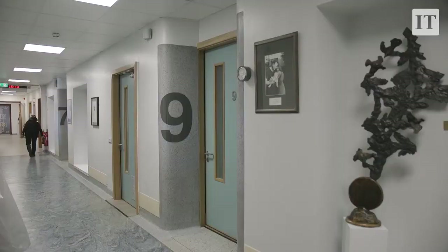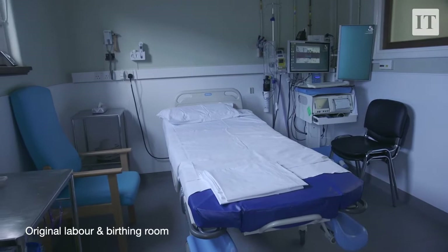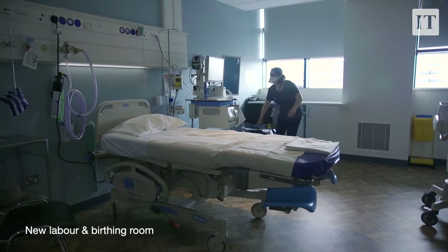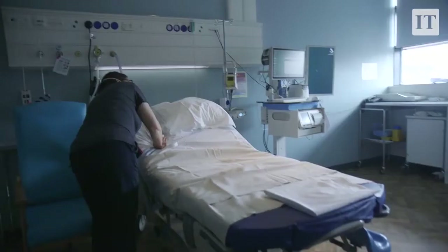The labour and birthing unit of the National Maternity Hospital are really proud to have added five new en suite birthing rooms. Originally our unit in its old format had ten rooms, eleven beds, two en suite rooms. Now we have 14 rooms, twelve of which are en suite.